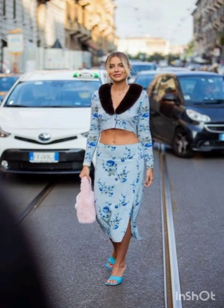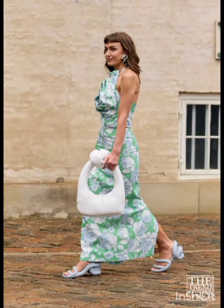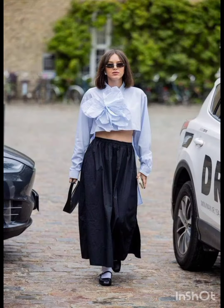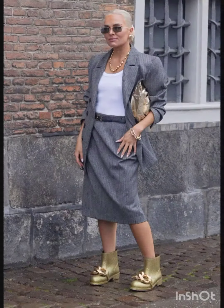Welcome back to my YouTube channel — new look! I hope you are all fine, fit, and enjoying good health. Today I am going to show you very stylish and modern steel style outfits for this season. By watching this video you will get amazing ideas for looking gorgeous and modern.